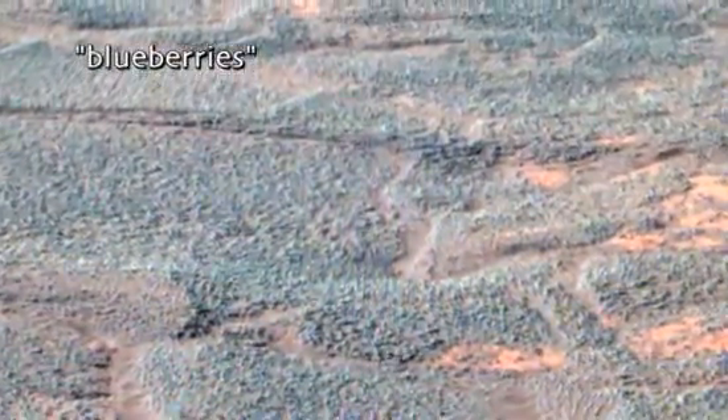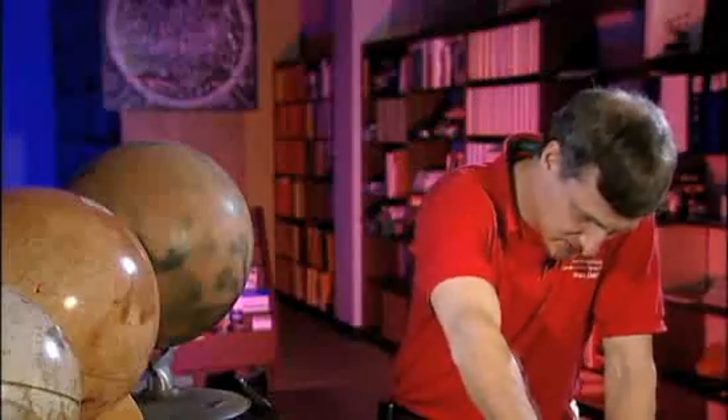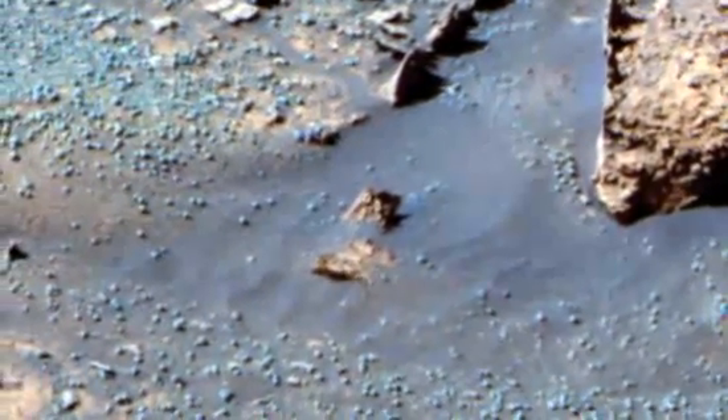The first pancam pictures came down and they looked pretty round — really pretty round — and that was strange. You can get fooled; there are only a few pixels across in the pancam images. We put the microscopic imager down on them, and I remember the day, I remember where I was standing when that first picture of those things hit the ground. And these suckers are perfect little spheres.